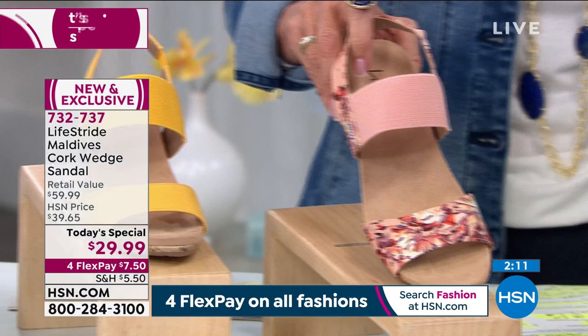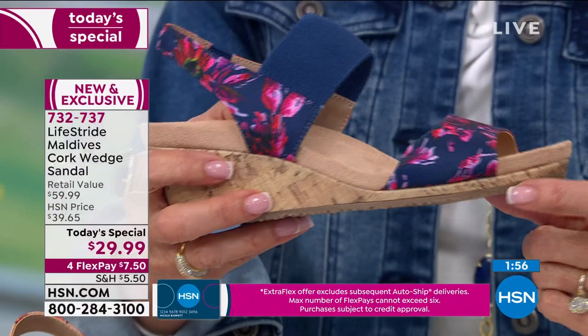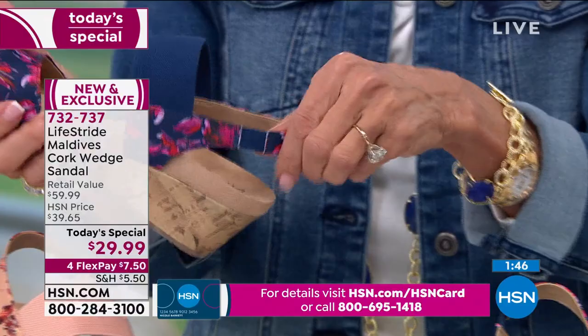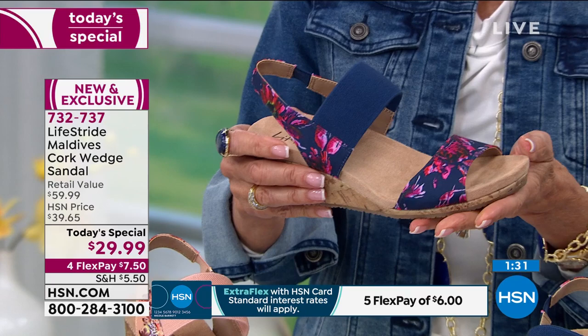That perfect 2-inch heel, cork-wrapped as you can see. You do have about a half inch of platform, so you're really walking on next to nothing. All the stretch, flexibility as well, that cushion, micro suede lining. You have additional support at the heel, additional support around the arch, and then good really good traction underneath — and you can see that flex. They're breathable too.